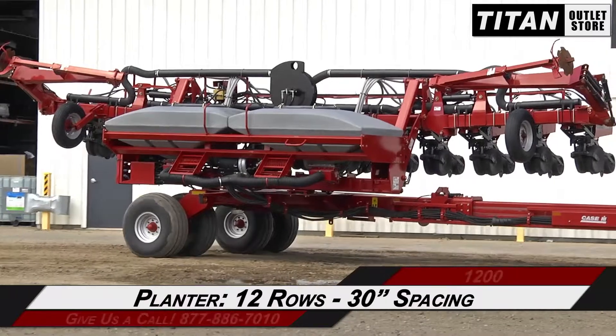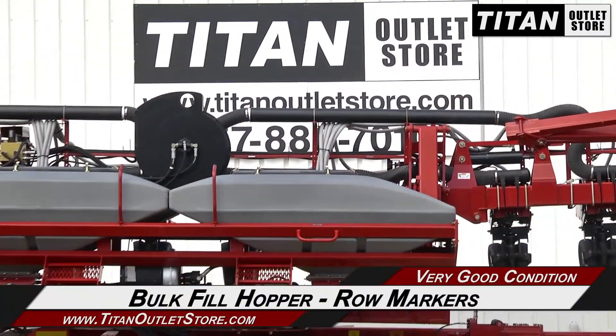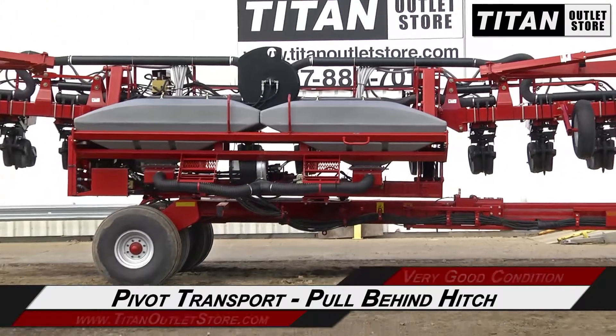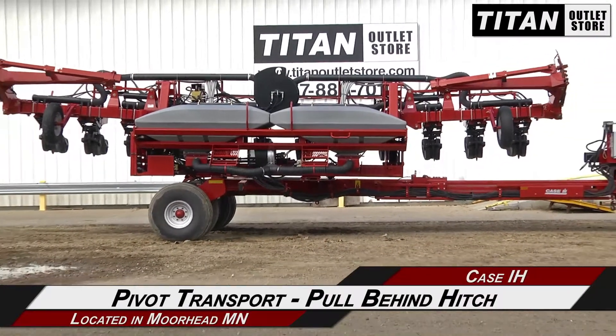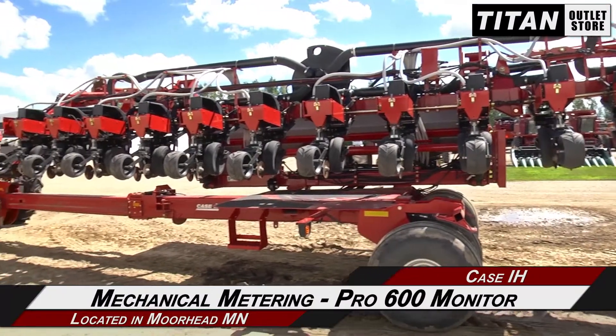This Case IH 1200 is 12 rows with 30 inch spacing and features bulk fill hoppers and row markers, along with a pivot transport, a pull-behind hitch and hydraulic drive, and mechanical metering and a Pro 600 monitor.